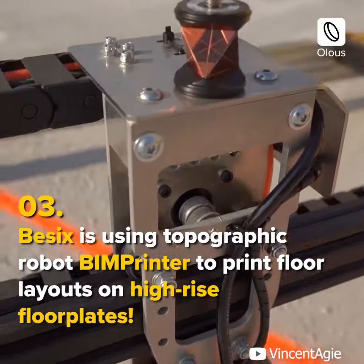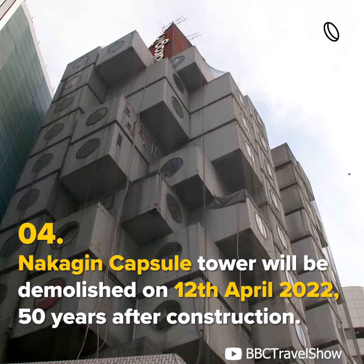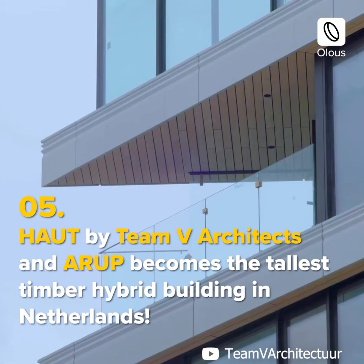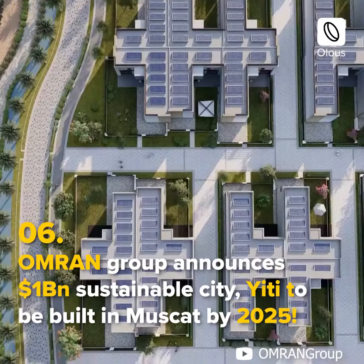on high-rise floor plates. Nakagin Capsule Tower will be demolished on the 12th of April 2022, 50 years after construction. HAUT by Team V Architects and ARUP becomes the tallest timber hybrid building in the Netherlands.